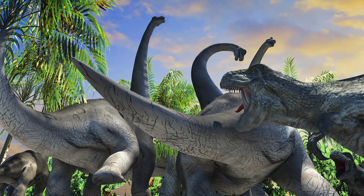Brachiosaurus lived in the late Jurassic period and fossils were found in North America and Africa.